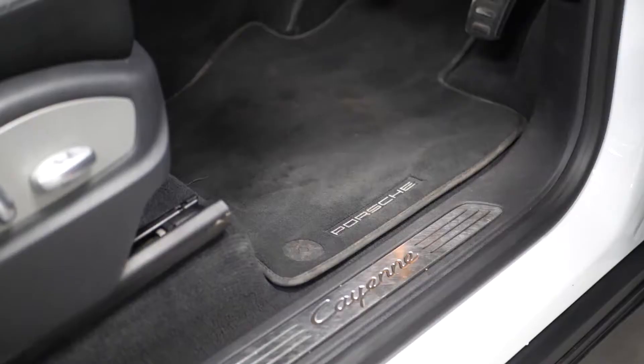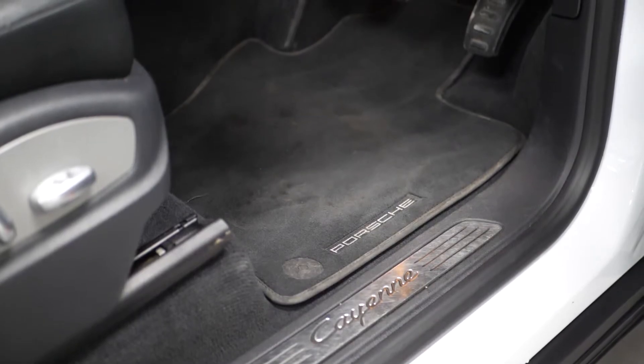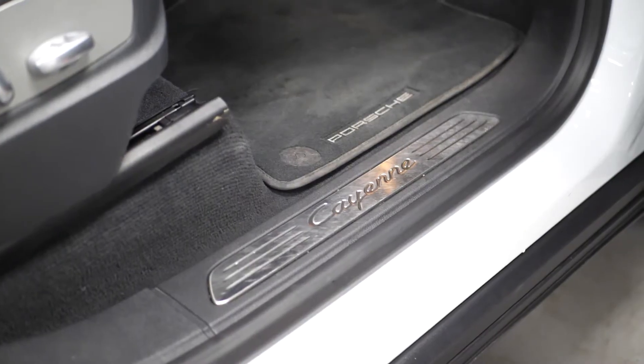You have twin chrome tailpipes, and moving into the interior you can find your Porsche floor mats and Cayenne tread plates.